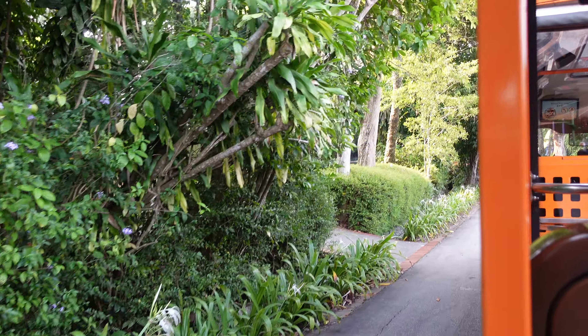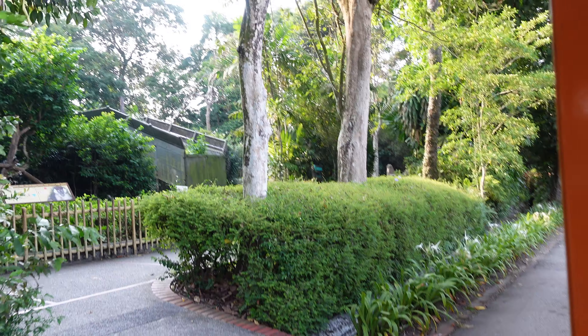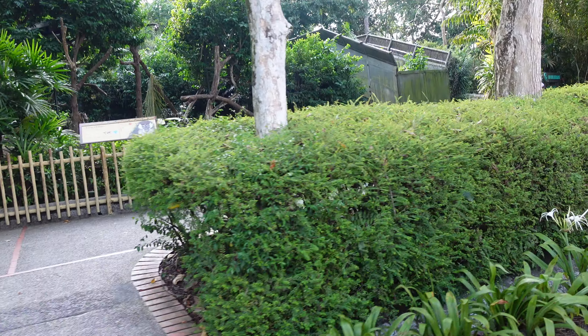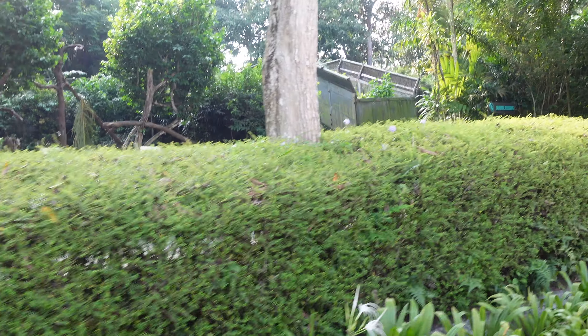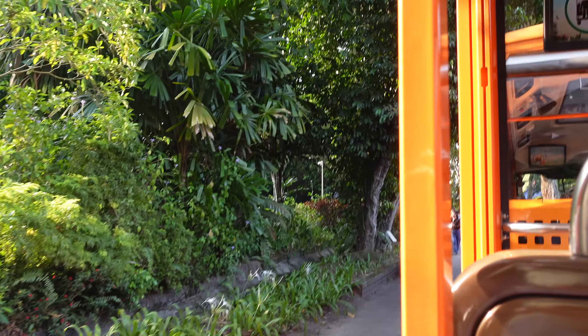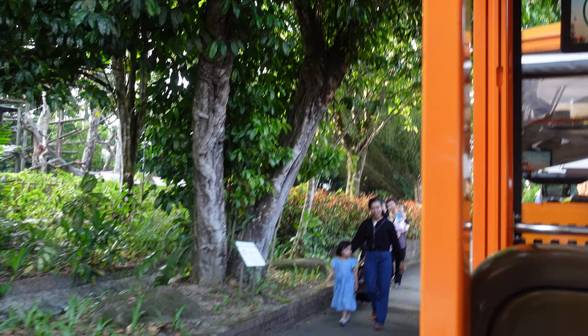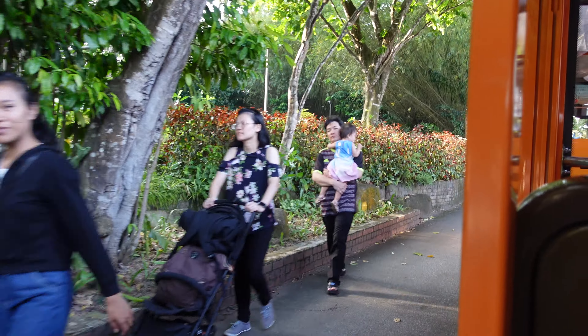You might glimpse some mandrills. The dominant male has a colorful bottom and bright red and blue markings on his face, like a mask. Next, we'll pass the chimpanzees. In the wild, they use twigs to poke into termite mounds.